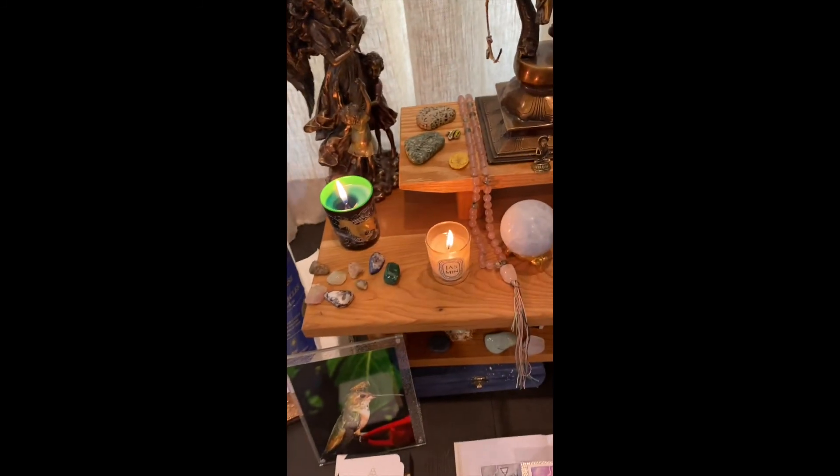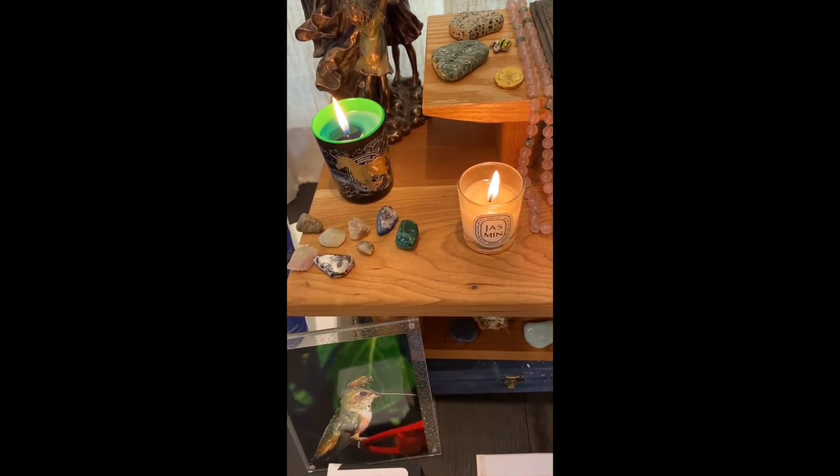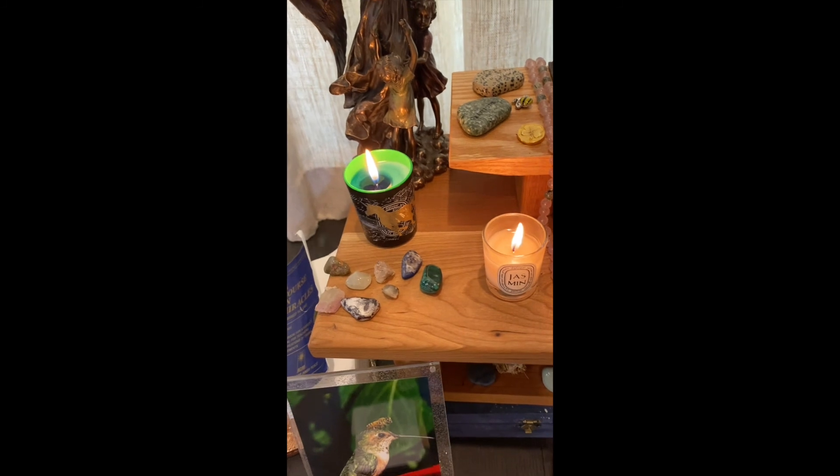I keep two candles on here all the time right now. I have these two from Diptyque that I really love.